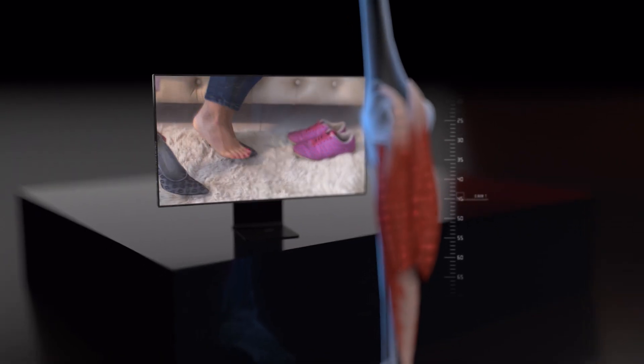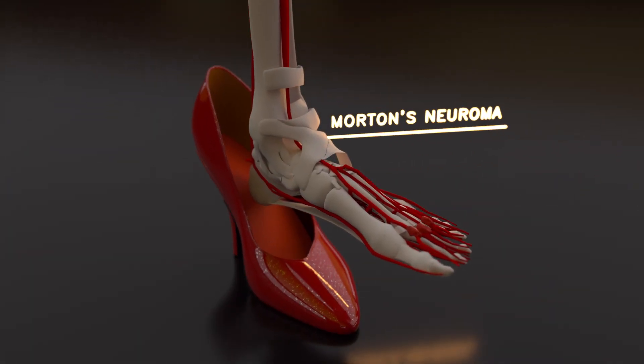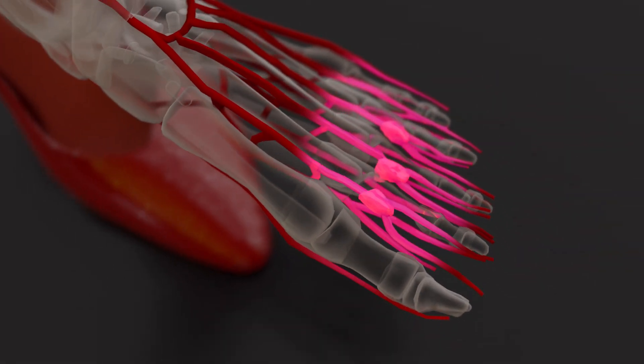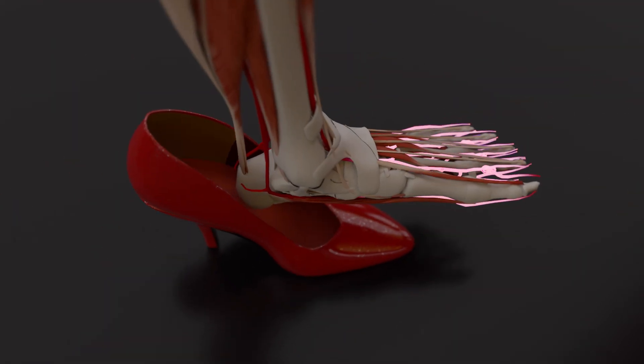Once you switch to flat shoes, the calf muscles are forced to stretch again, which can be extremely painful. Prolonged use of high heels can also lead to Morton's neuroma, a condition that causes the thickening of tissue around the nerves in your toes, often resulting in pain and numbness between the third and fourth toes.